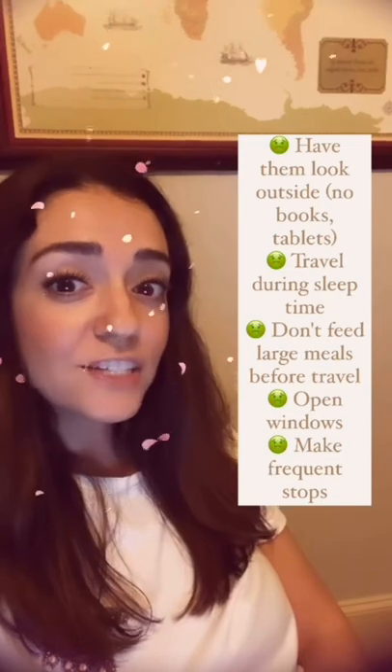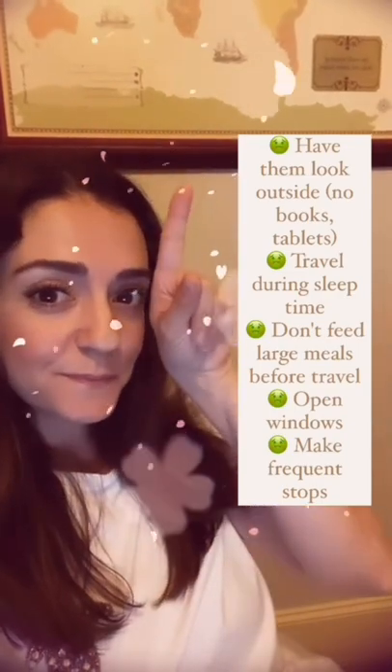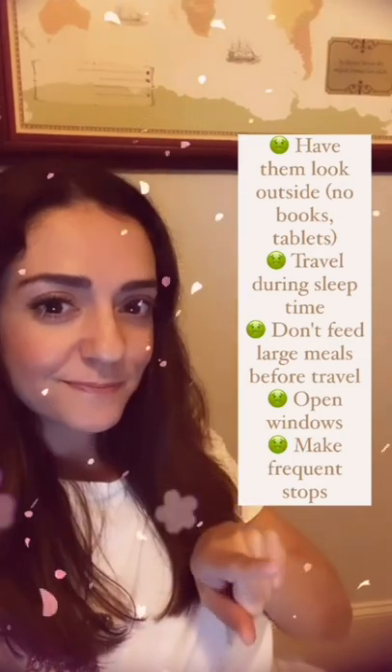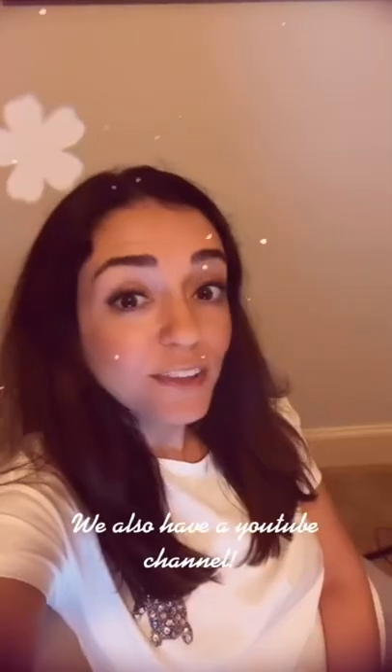Here are some other general and good tips for you. Car sickness is hard and tough to treat. Try one of these tips and hang in there. Follow the Petey Pals for more.